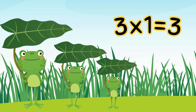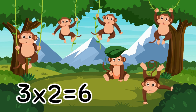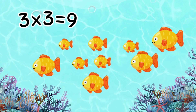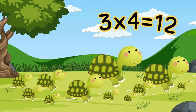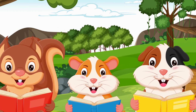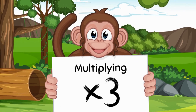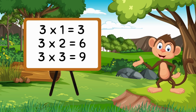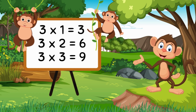3 times 1 is 3. 3 times fun numbers we explore. Multiplication magic, let's learn some more.